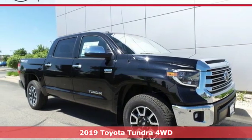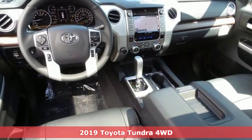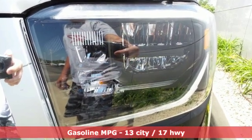Here's a new 2019 Toyota Tundra four-wheel drive. You need a truck that's as much of a workhorse as you are. This Tundra was built to meet life's toughest demands. It comes with the features you need, and better yet,